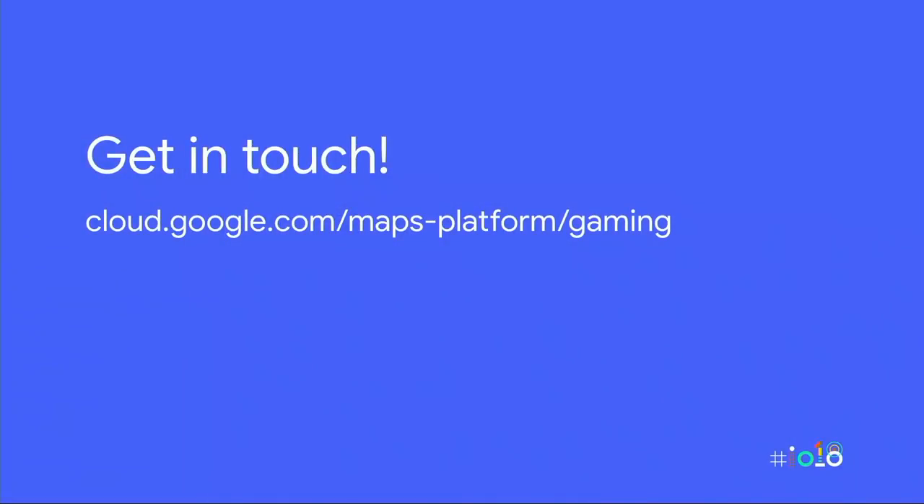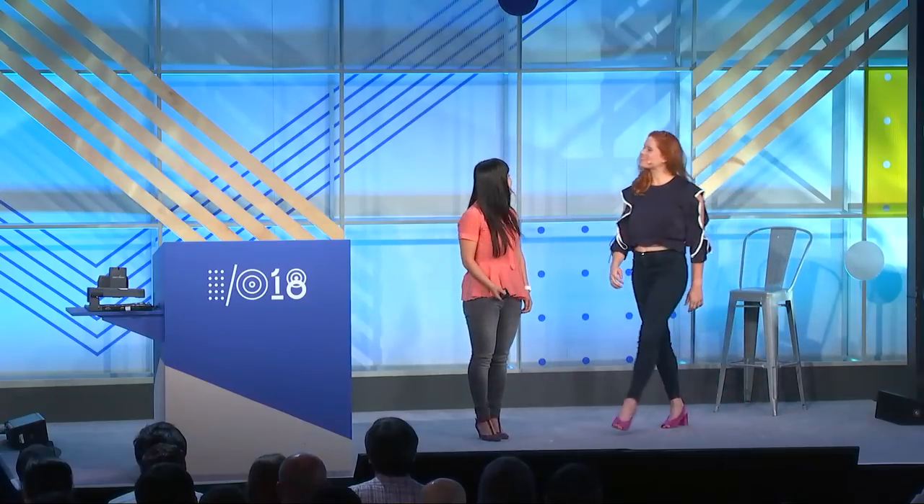If you want to sign up and build a game with us, please go to cloud.google.com/maps-platform/gaming to fill out a quick form telling us what you're building. We'll be in contact to ask you more about your game and help you get started. We're really excited to work with you, but this is new territory for us, so we're starting with a smaller set of game studios. Please submit your contact info and be patient with us. We'll also be having office hours at 1:30 for those who want to talk in person today.